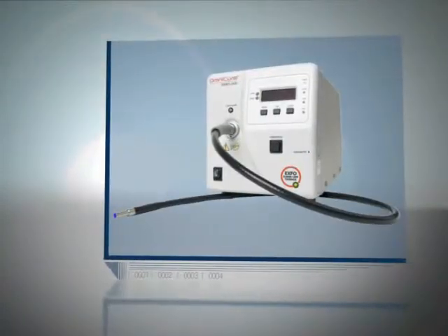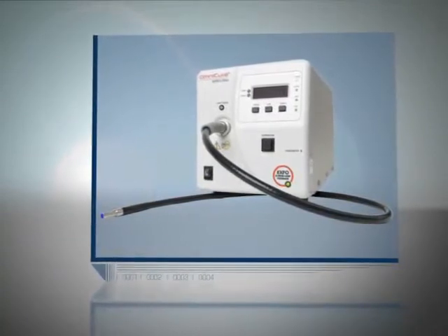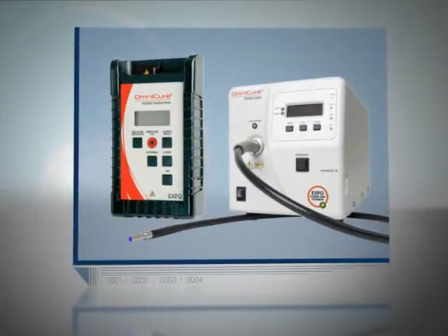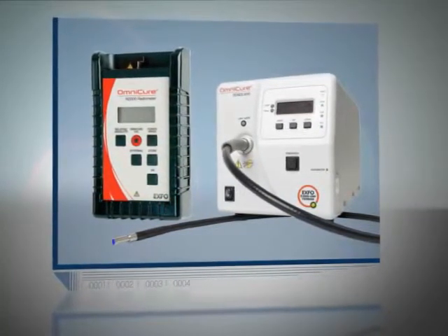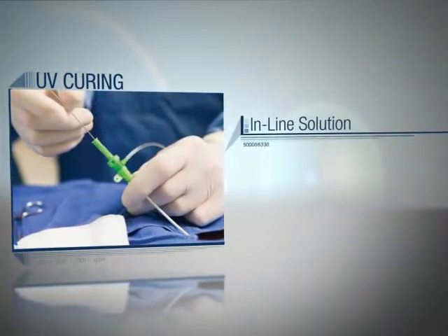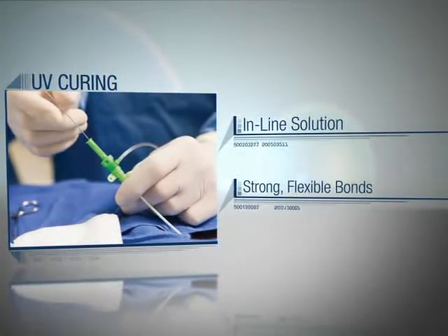This presentation will now demonstrate how using an Omnicure S2000 with our proprietary closed-loop feedback technology, an R2000 radiometer, and a high-power fiber light guide will help in making a superior UV assembly process for balloon catheters. Using UV curing for your balloon catheter assembly provides an in-line solution for creating strong, flexible bonds between different materials.